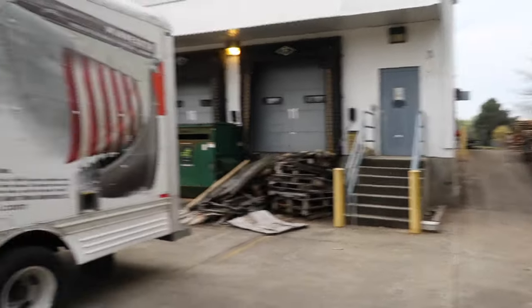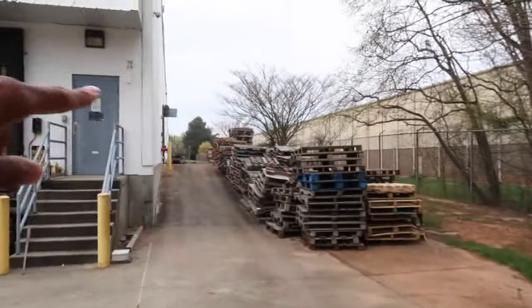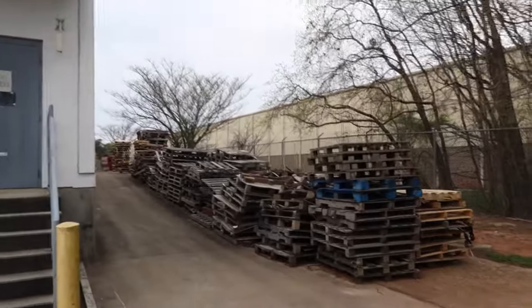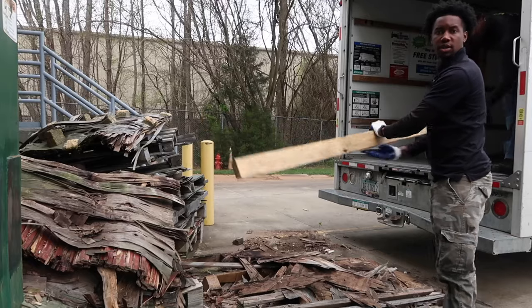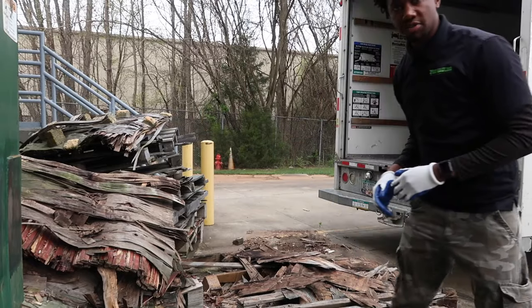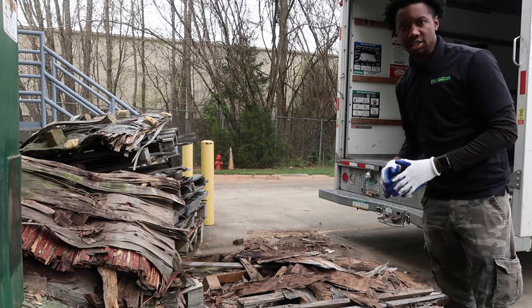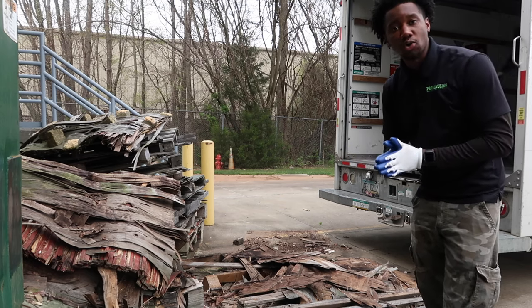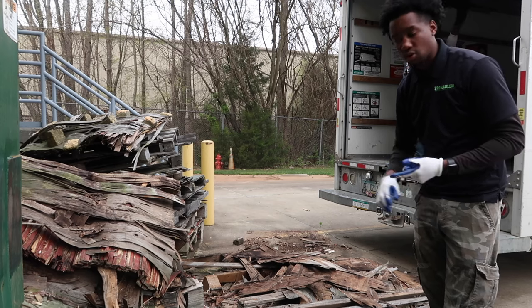We got to grab all of those pallets right there and all of these pallets over here. We're going to be here for some time, but we are going to make that money. We're about to knock this out as fast as possible. It turns out we are definitely going to dispose of all of this because they're all rotten — so this is all going to the landfill, and the landfill is only five minutes away, so we're not spending too much in gas.